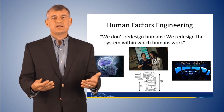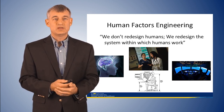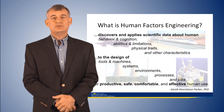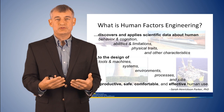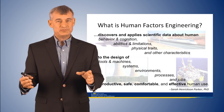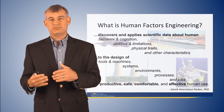Sometimes I'll get calls from people saying they have a problem surgeon and need help fixing him or her — and that's not what we do in human factors. What we do is study scientific data on behavior, cognition, human limitations, physical traits, and performance characteristics, and then design the system, devices, tools, machines, and processes to fit those human characteristics. This results in a safer, more efficient, and more productive system.